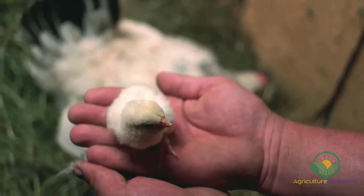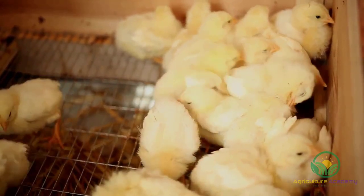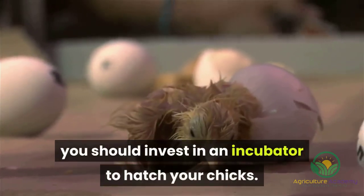As these chickens are bred to be prolific layers in commercial operations, they lack any inclination to become broody and hatch chicks. If the hens do lay viable eggs, you should invest in an incubator to hatch your chicks.